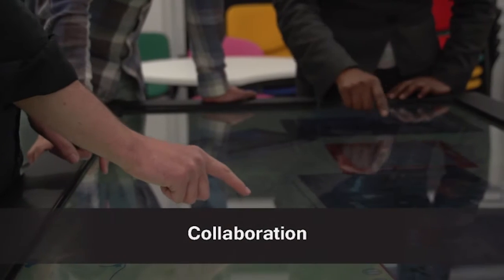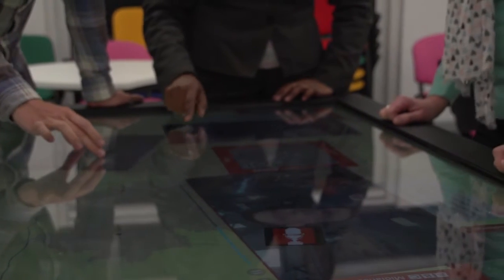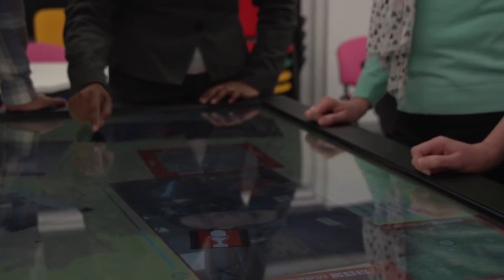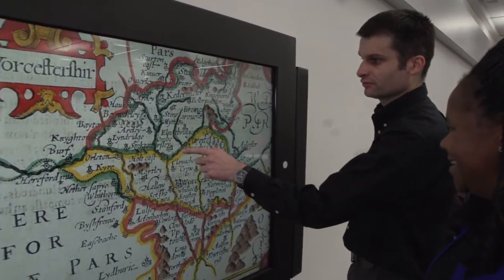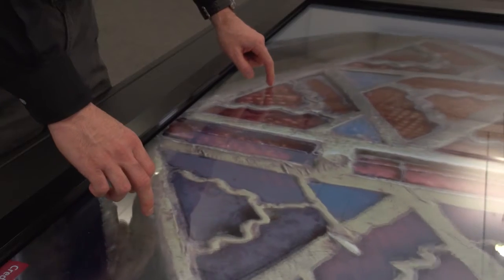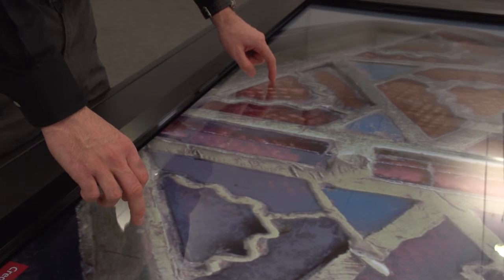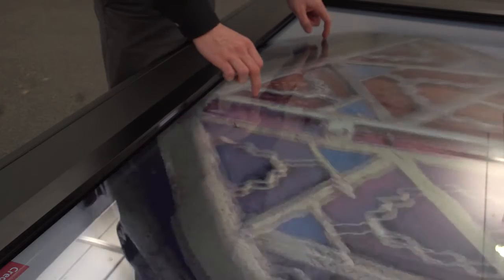It does solve problems that are faced in public spaces, so it's not just a solo exercise between one person accessing information and exploring it alone — they're doing it collectively, and we feel that it enriches the learning experience. What set MacDyn apart from competitors was the fact that they were actually able to deliver what we were asking them to deliver.